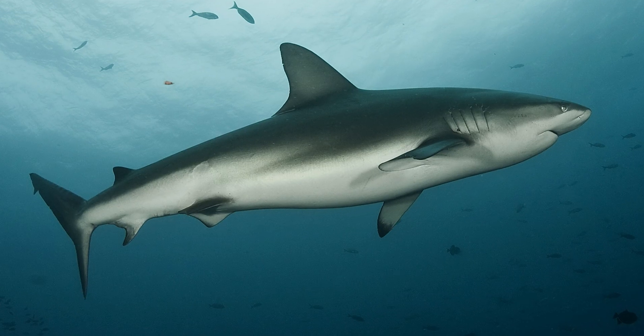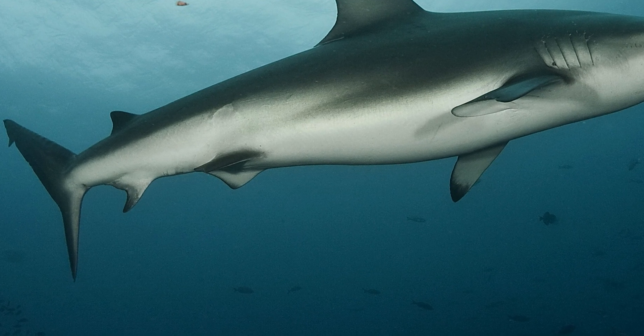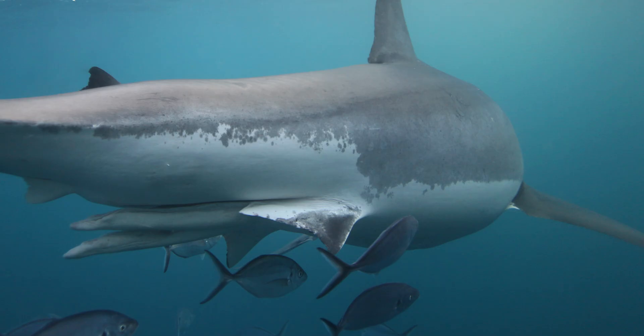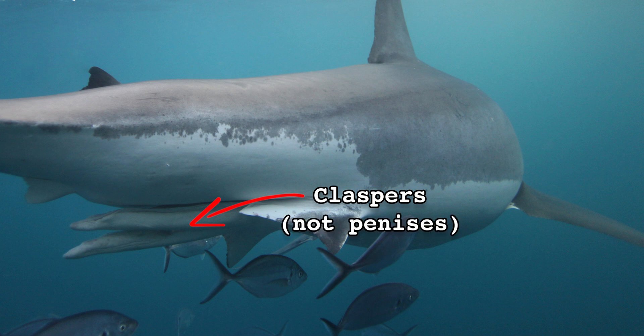Along with the dorsal fin and pectoral fins, sharks also have an anal fin and a pair of pelvic fins to help with stabilization. In male sharks, the base of the pelvic fins are modified into sperm delivery structures called claspers. Sharks don't have penises, but they kinda have two penises.